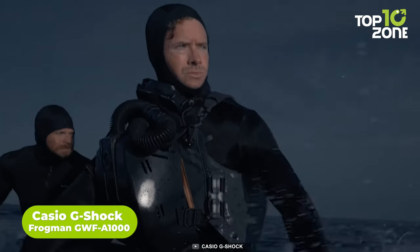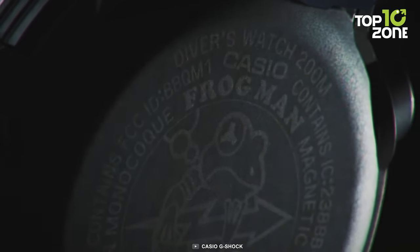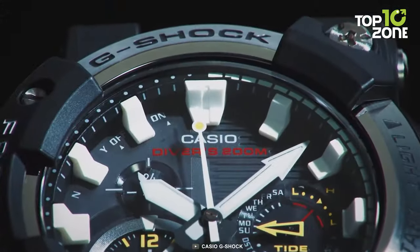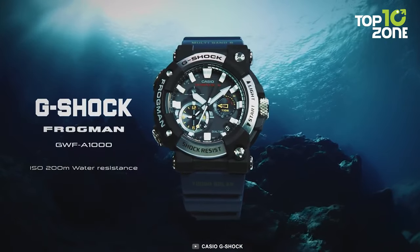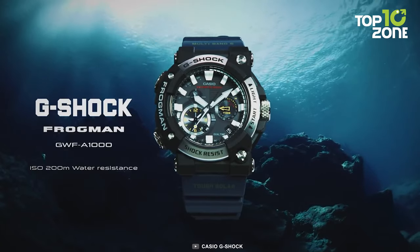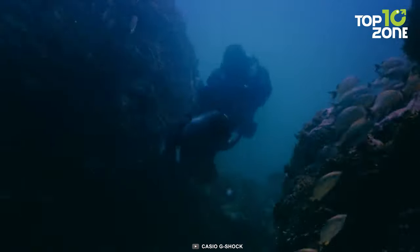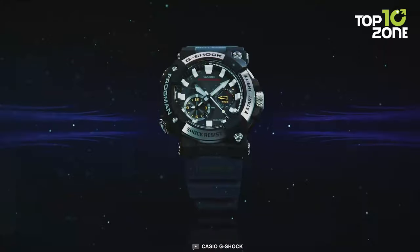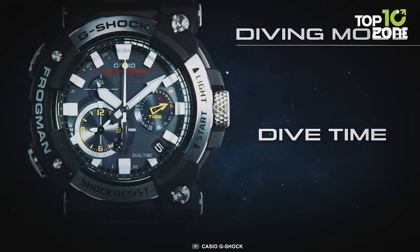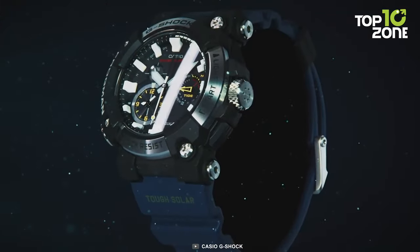Emerging as an indispensable asset for the US Navy, the Casio G-Shock Frogman GWF-A1000 epitomizes reliability and innovation for underwater missions. Its ISO standard 200-meter waterproof diving capability aligns seamlessly with naval demands, ensuring optimal performance in challenging aquatic environments. The watch's asymmetrical analog face design, home time, dual-time displays, and a dive timer guarantee precision timekeeping. Enhanced visibility is achieved through luminous hour and minute hands, vital for low-light scenarios.